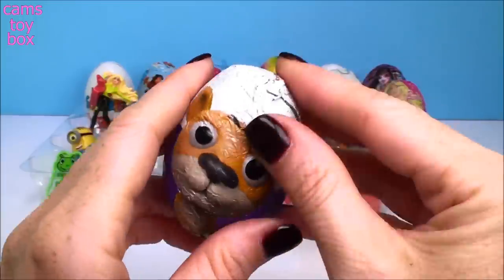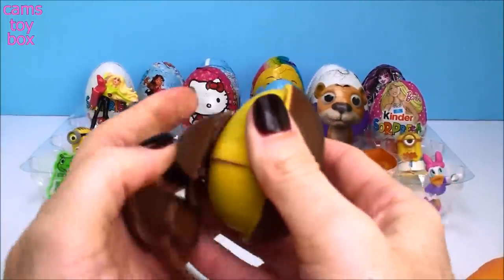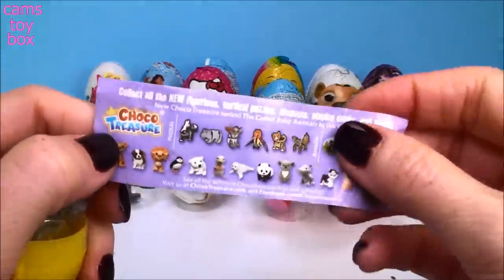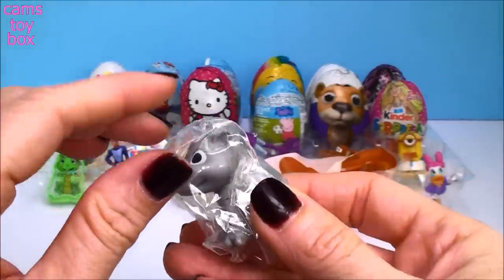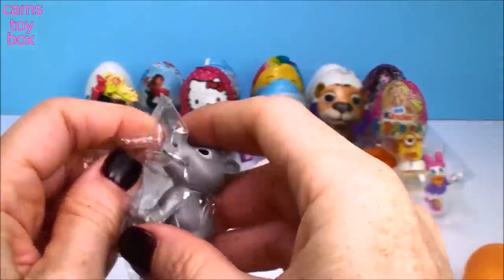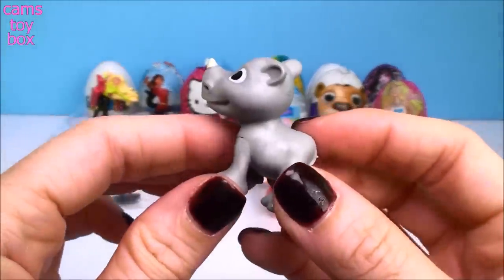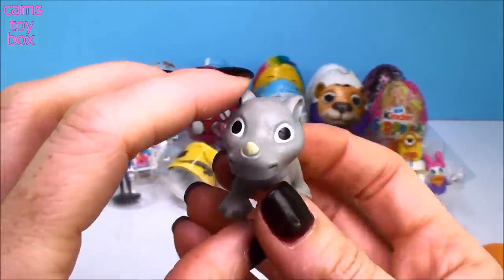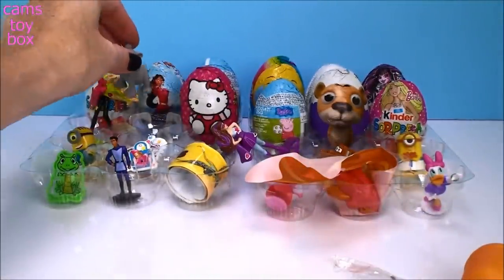Oh, this one's super cute — this is a baby animals chocolate treasure egg. The whole theme is all different baby animals, and this one also comes with different figures, puzzles, magnets, and playing cards. It looks like a little baby rhino! Oh my gosh, this one is super cute — look how adorable. I want to name him, he is so cute. Let me know in the comments what we should name this little guy. He is adorable — that's a good one!